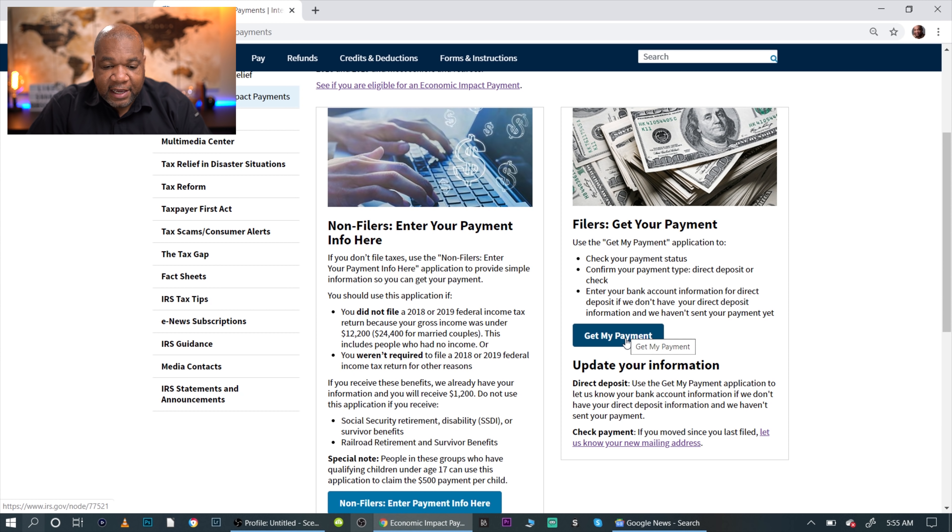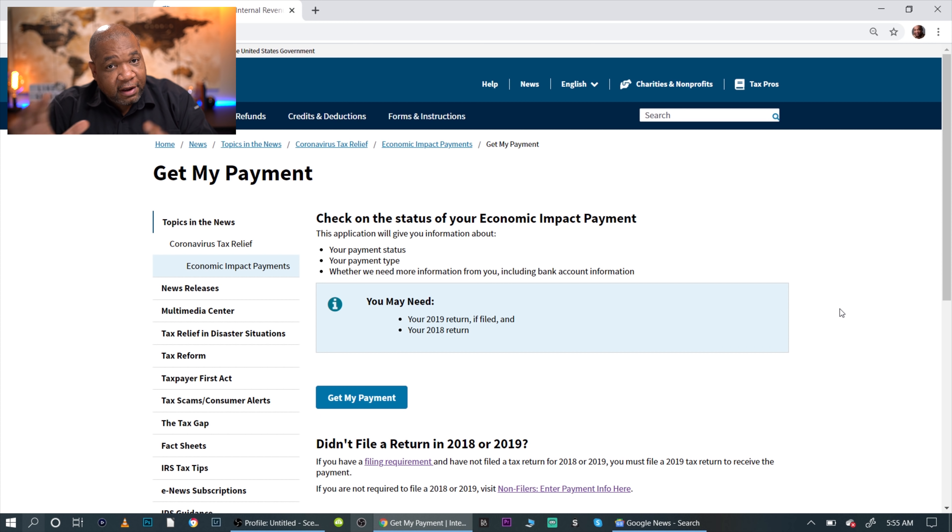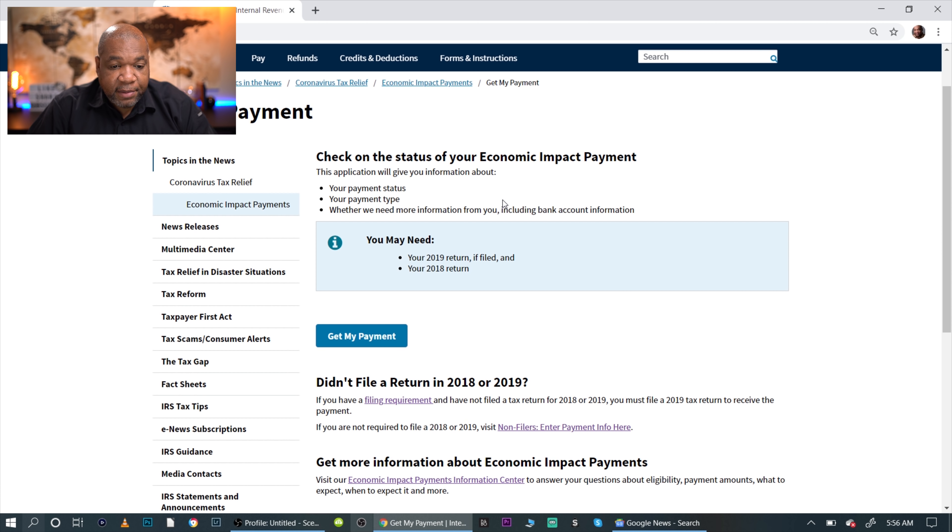So let's click on 'Get My Payment' and see what happens. I went on the system earlier to see how things work and it is slow, so just be aware of that. I'm shooting this video very early in the morning on April 15th — I imagine later in the afternoon it might even be shut down, so be prepared for that. Once inside, you can check your payment status, check your payment type, and see whether they need more information from you like your bank routing details.